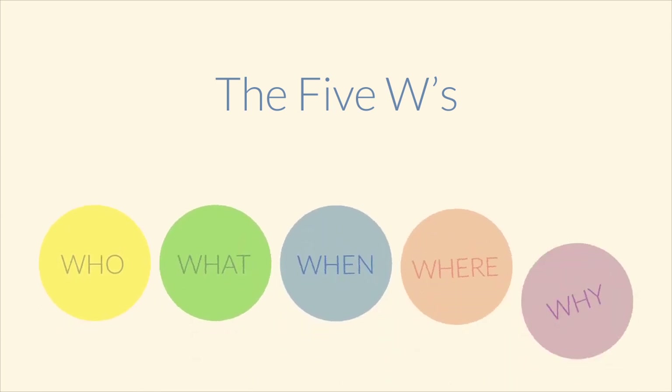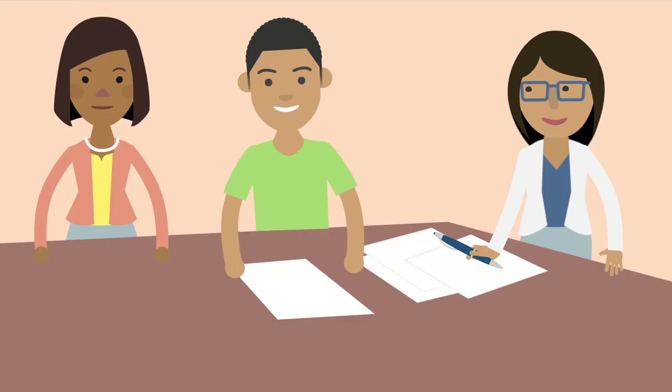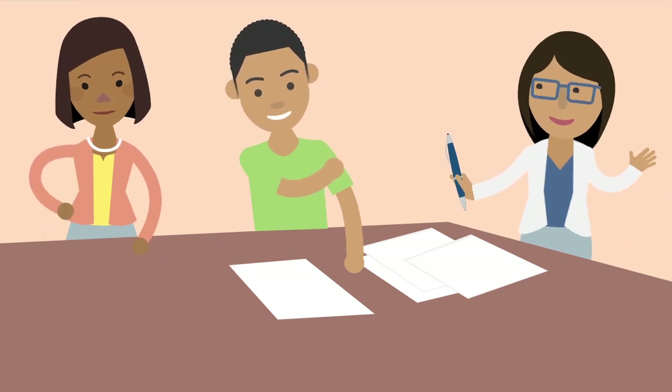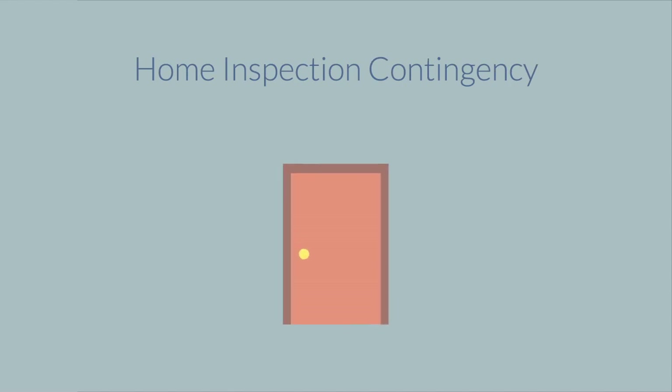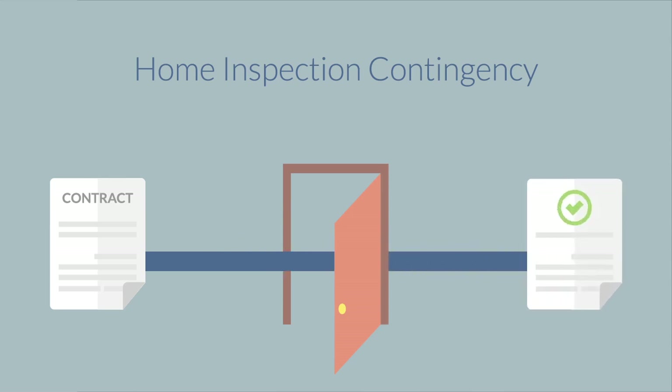Let's answer the 5 W's about home inspections. Home inspections typically take place 7 to 14 days after the purchase offer has been accepted. The contract usually includes a condition, called a home inspection contingency, that means the contract will only move forward when the inspection is complete and both parties agree on necessary repairs.